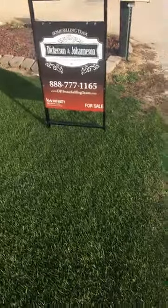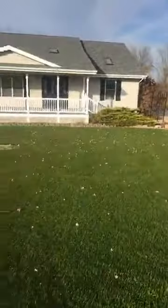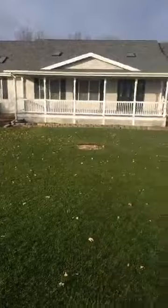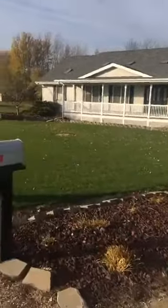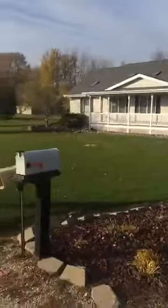Hi guys, Justin Pillian with the Dickerson-Joaniston team at Keller Williams Realty. Right now I'm standing in front of my newest listing at 582 Panther Drive in Dixon, IL. This house is sitting on just over an acre in the Wildcat subdivision in Dixon, IL. The home was built in 2000 — ranch style, 2,200 square feet, with a partially finished basement. Let me show you around the neighborhood real quick.